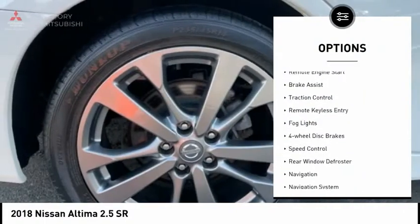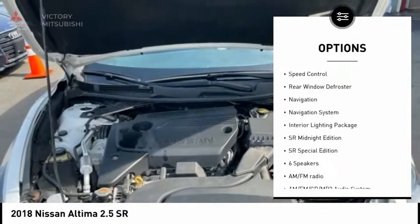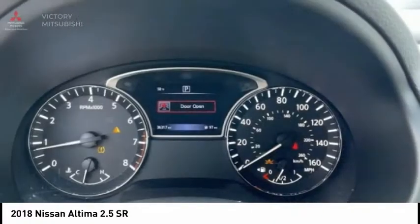Electronic stability control, alloy wheels, remote engine start, brake assist, traction control, remote keyless entry, fog lights, four-wheel disc brakes, speed control, rear window defroster.